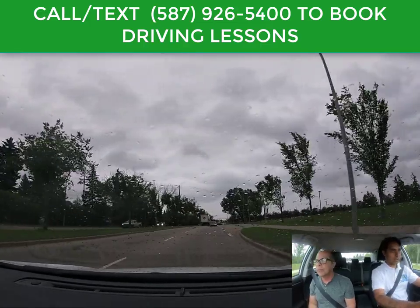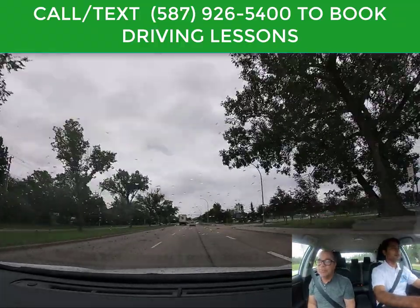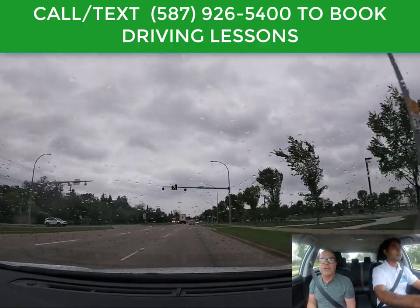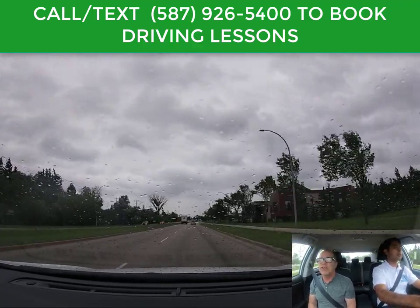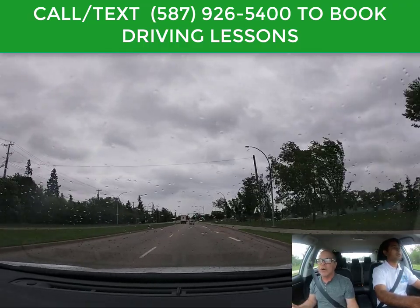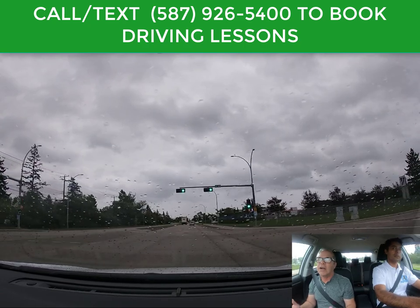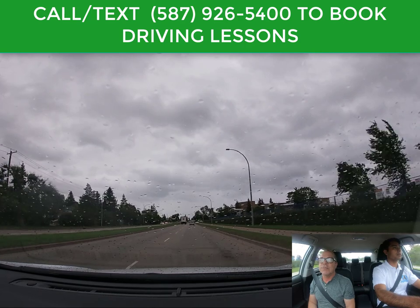I'm maintaining distance from the other cars. The minimum following distance is two seconds. Following distance is measured in seconds, not in physical distance like car lengths. You can't measure in car lengths because there are too many different sizes of cars — a pickup truck versus a smart car. So you measure in time: two seconds is the minimum following distance.